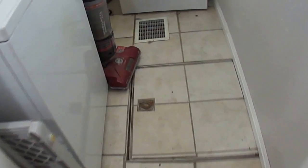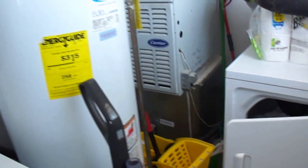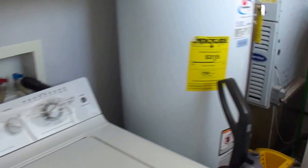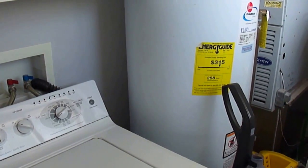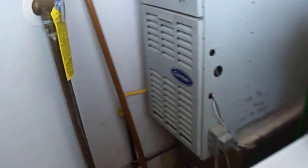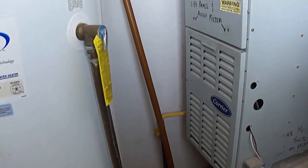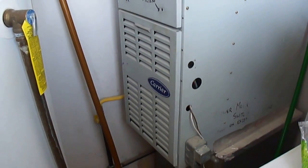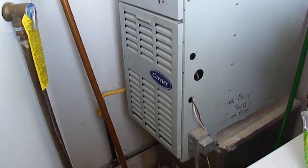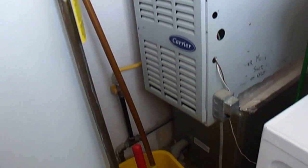Washer and dryer, all the tile is fine. Have you swapped out the filter? It's been three years. You have changed it in the last three months? Probably outside of three months. You've got the filter size right here — make sure to keep up with that.